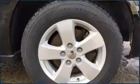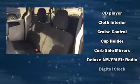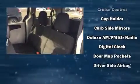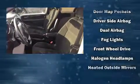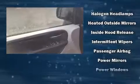Dodge ensures the safety and security of its passengers with equipment such as dual front impact airbags, front side impact airbags, traction control, brake assist, anti-whiplash front head restraint, a panic alarm, and four-wheel disc brakes with AVS.